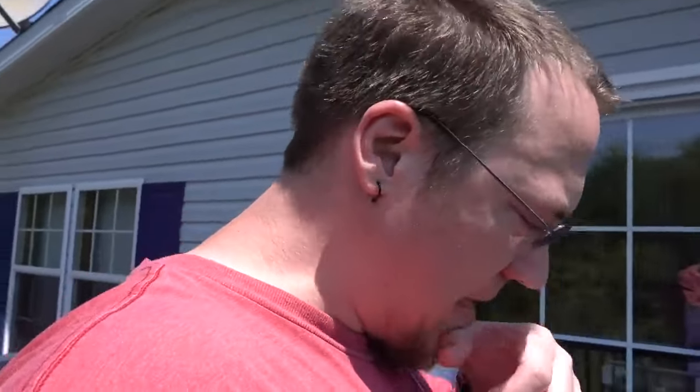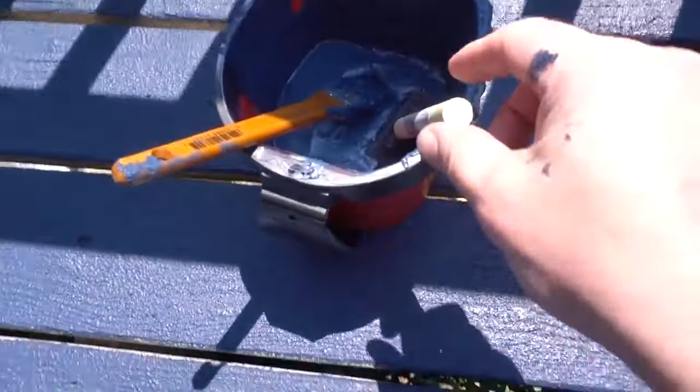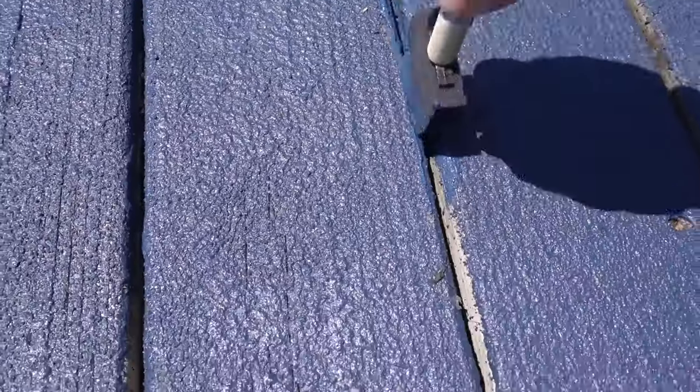So anyways guys, I dropped my headphones. Okay, so I take this here paintbrush, see that crack? Take it, stick it in the crack and go up and down.